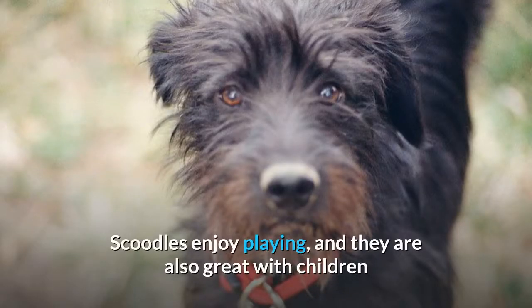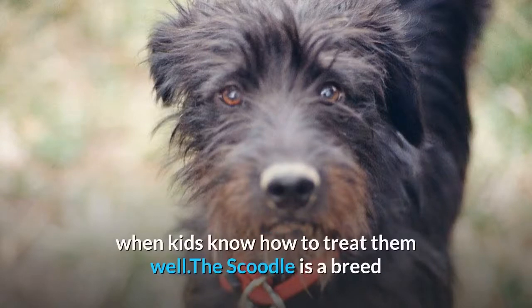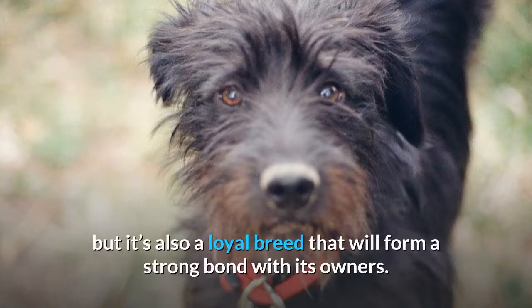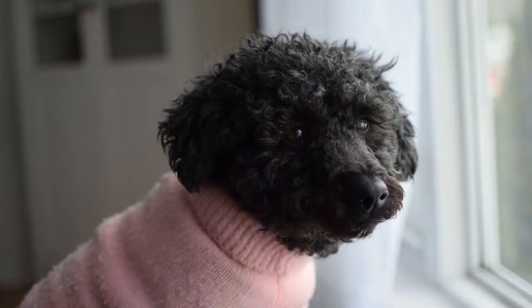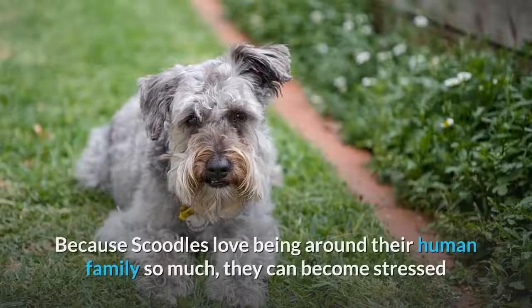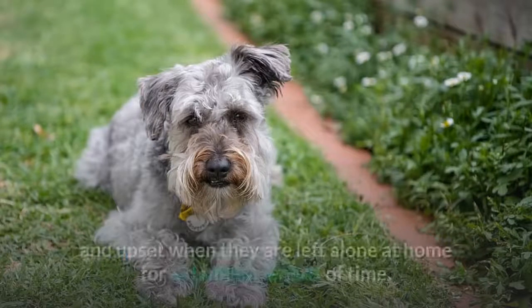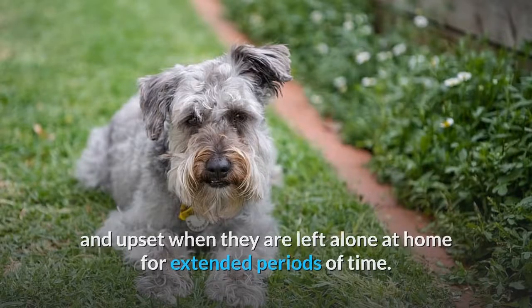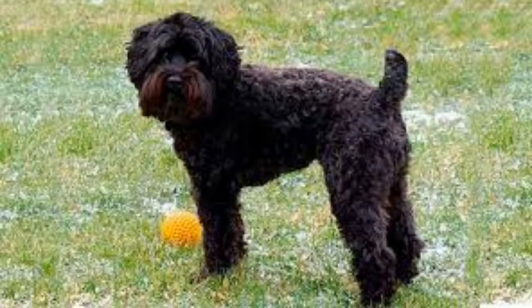Temperament and Behavior. Scoodles enjoy playing, and they are also great with children when kids know how to treat them well. The Scoodle is a breed that is known for its energy and playfulness, but it's also a loyal breed that will form a strong bond with its owners. Once your Scoodle establishes an attachment to you and your family, he will be sure to do whatever it takes to protect you from anything that might harm you. Because Scoodles love being around their human family so much, they can become stressed and upset when they are left alone at home for extended periods of time.